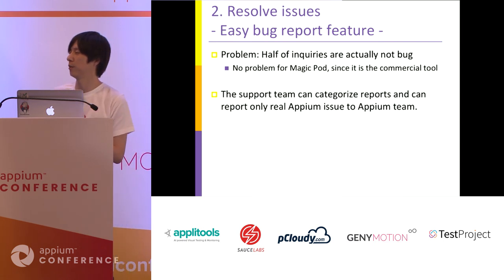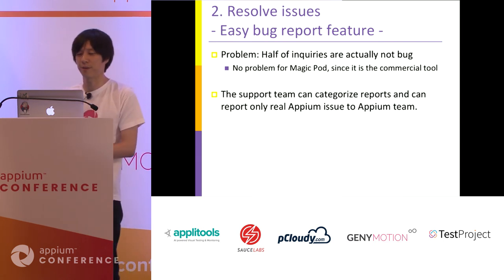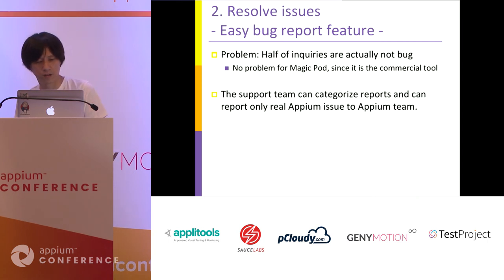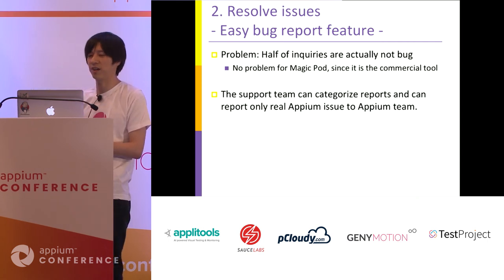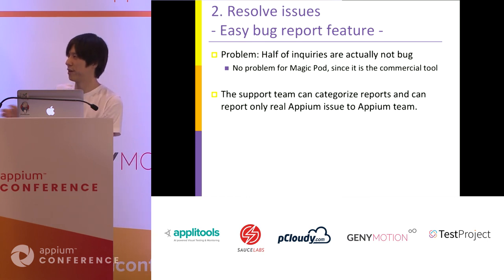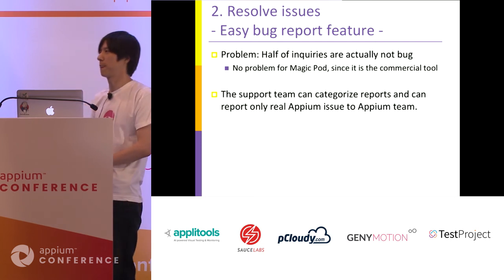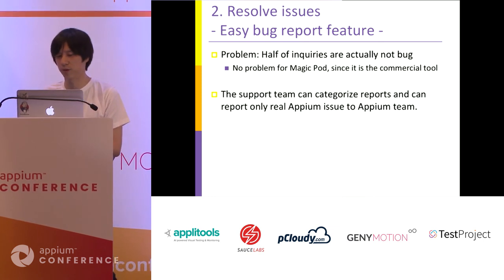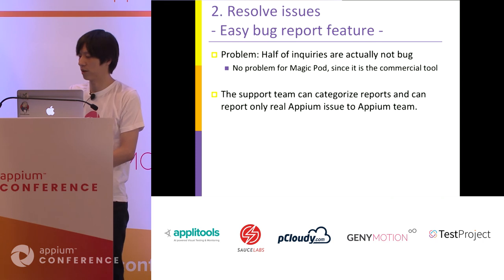Also, our support team can categorize reported issues — whether this is an Appium problem, a MagicPod problem, or just a usage problem — and report only the Appium problems to the Appium project team.